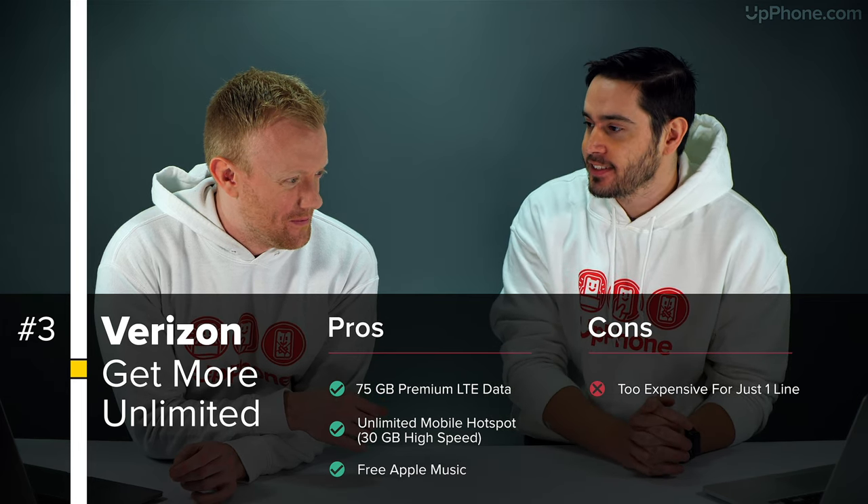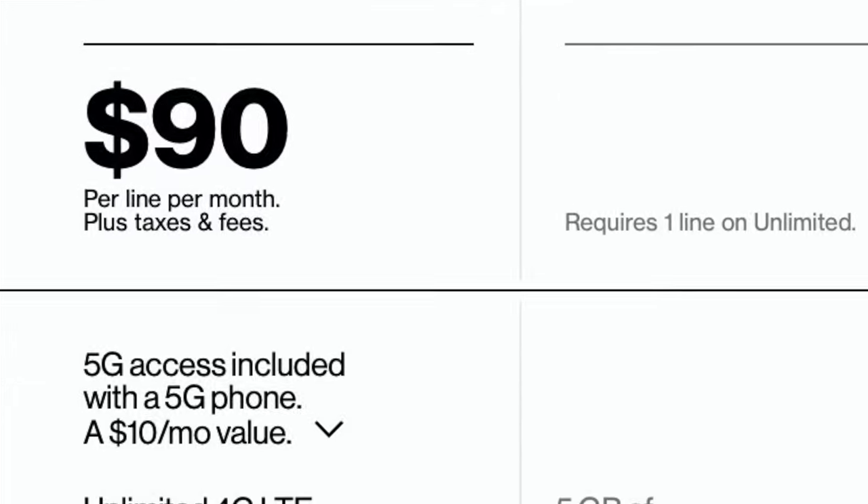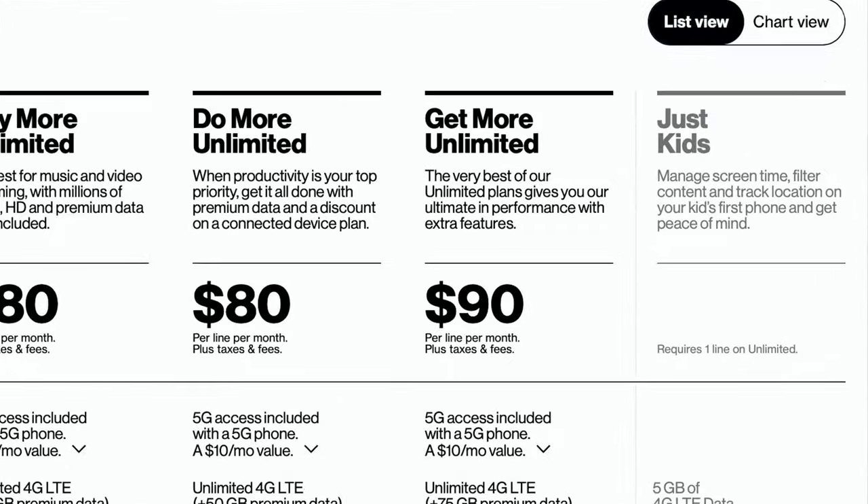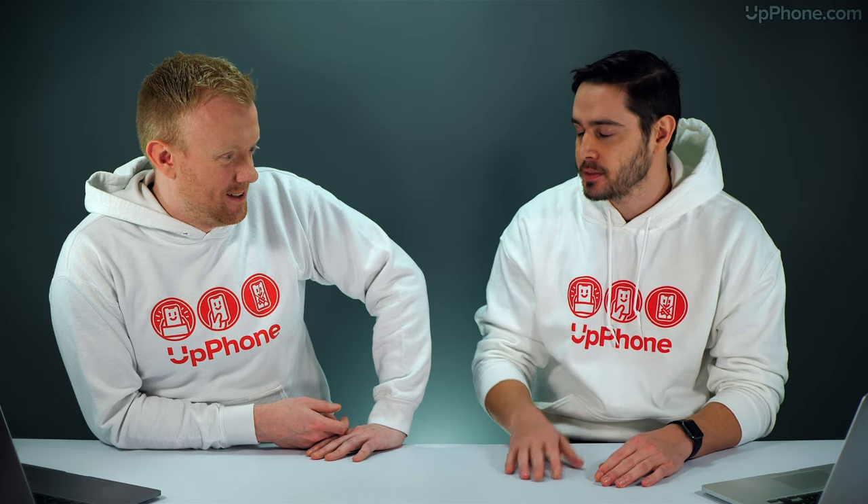One of the highlights is 5G access included — with their basic unlimited plan you have to pay $10 a month for 5G access. You would think that would be included with all their plans, but they say it's a $10 a month value. The Apple Music subscription is another $10 value. For one line, it does cost $90, but with those two $10 values factored in, you're effectively down to 70 bucks a month.